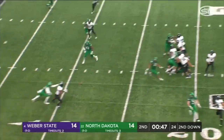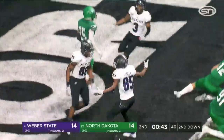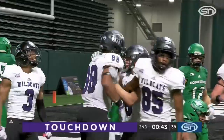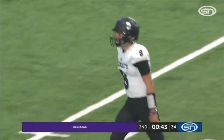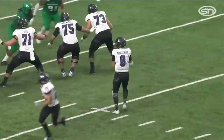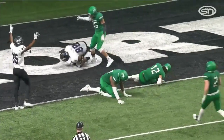Over the middle again, scooting away, and in for the touchdown is Justin Malone! Got to make that tackle right there. UND was in man-to-man on the tight end — just a simple hitch route to get a first. UND had control of the game, but a turnover puts Weber State back in control. First career touchdown for Justin Malone.